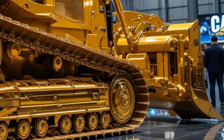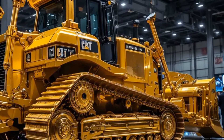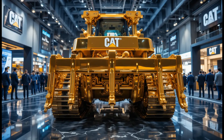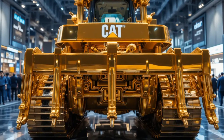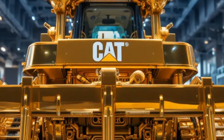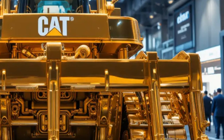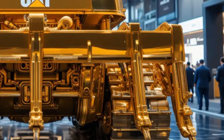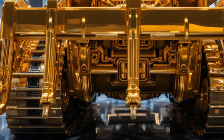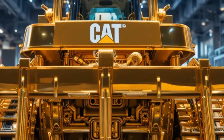The pace accelerates as the music builds and the D10T2 is shown pushing massive loads, ripping through tough material, climbing steep grades, and reshaping terrain with commanding authority. Drone shots capture the scale of the operation, revealing vast areas of land transformed in a short period of time. The narrator declares that the 2026 Caterpillar D10T2 represents a perfect balance of power, precision, and durability, built to handle the most challenging projects with confidence.